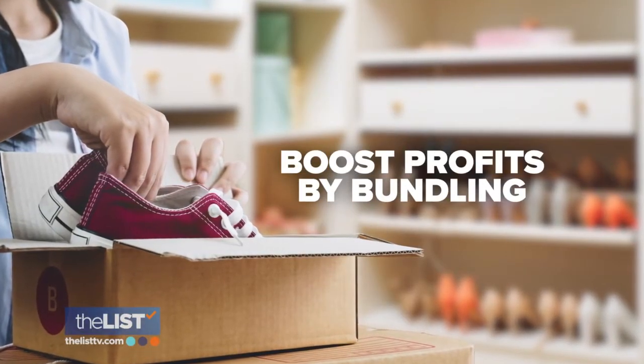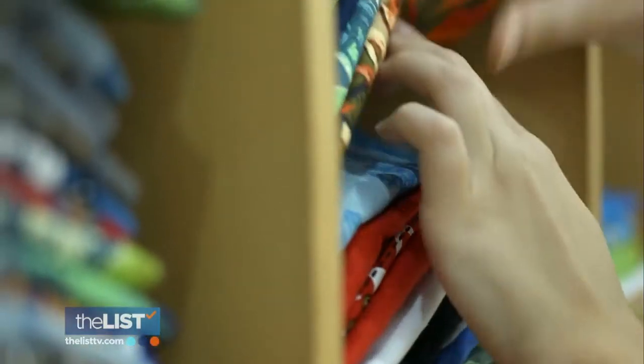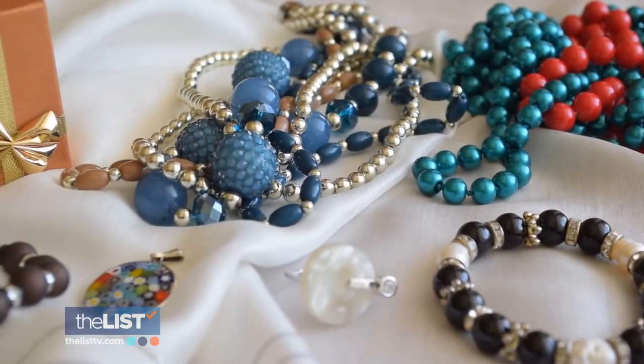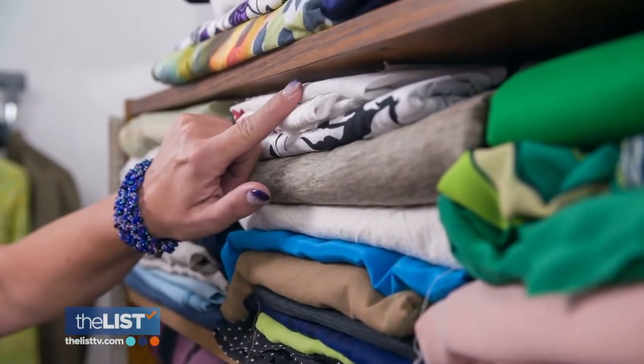Finally, boost profits by bundling. You can bundle items together that go together, like maybe an outfit and some jewelry that goes with it, or a pair of boots. Offer similar items as a package deal.